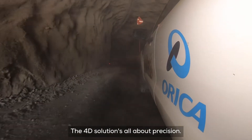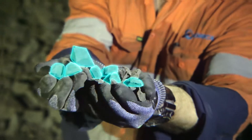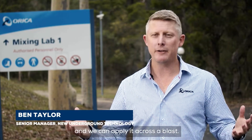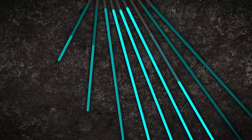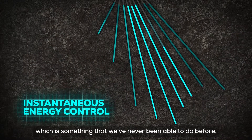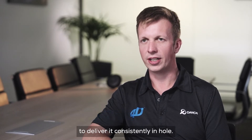The 4D solution is all about precision. 4D is Orica's latest underground bulk emulsion system. We can now take a wide range of energies and apply it across a blast. We can even vary the energy within a blast hole, which is something we've never been able to do before. This product provides the widest range of energy on the market and the ability to deliver it consistently in hole.